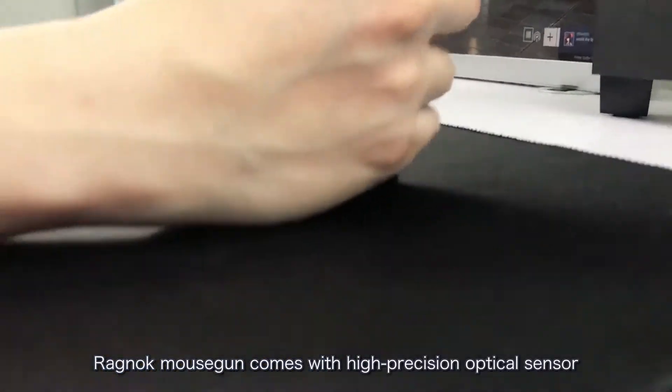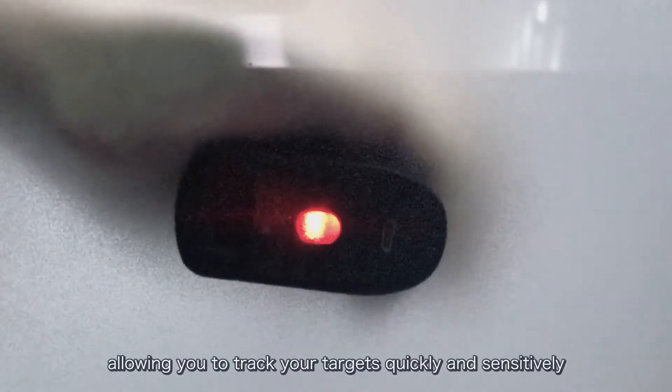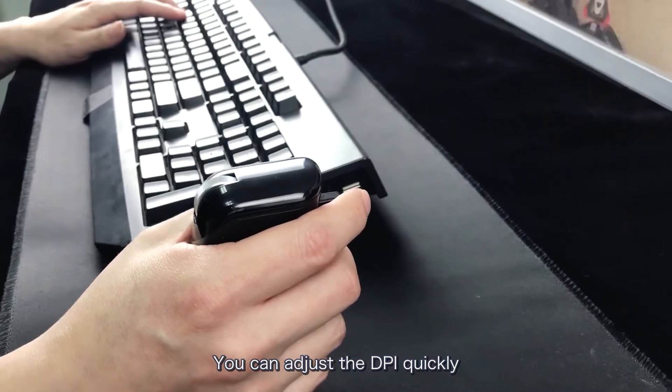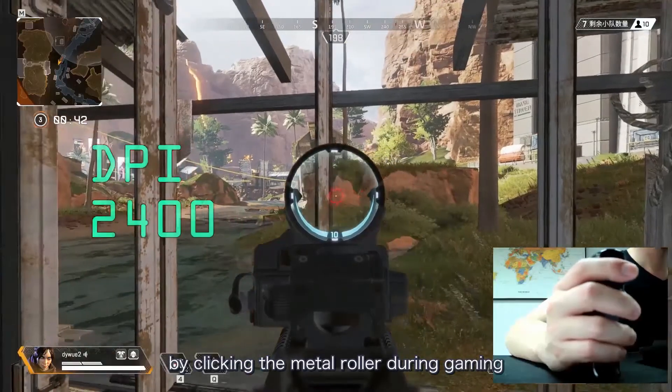Ragnok Mouse Gun comes with high-precision optical sensors, allowing you to track your targets quickly and sensitively. You can adjust the DPI quickly by clicking the metal roller during gaming.